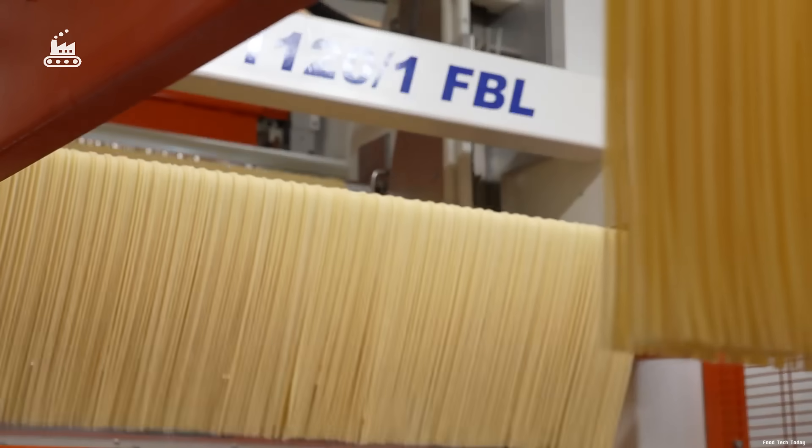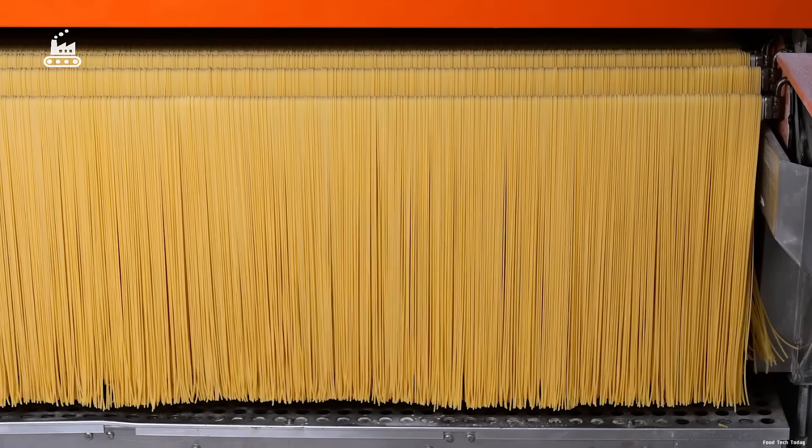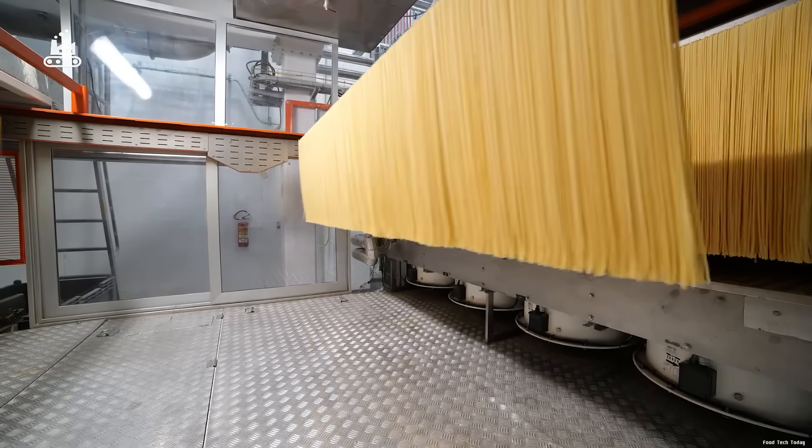These pasta curtains are then carefully prepared for the next critical stage — drying. The strands are gently lowered onto moving rails, where they're trimmed to an exact length of 26 inches.